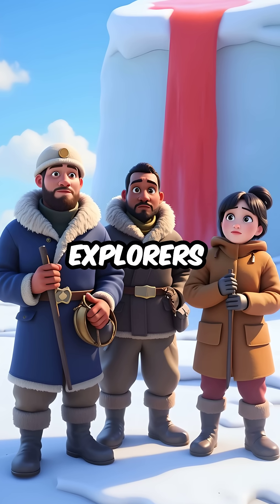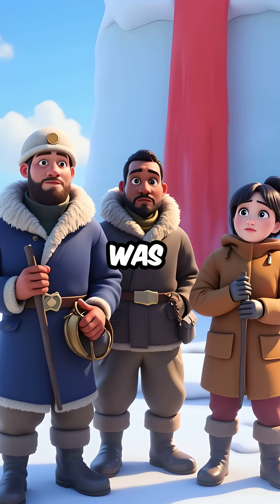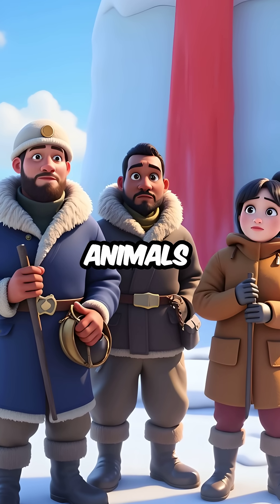Second, when explorers discovered this crimson waterfall in 1911, they thought it was literally blood from trapped animals dying in the ice.